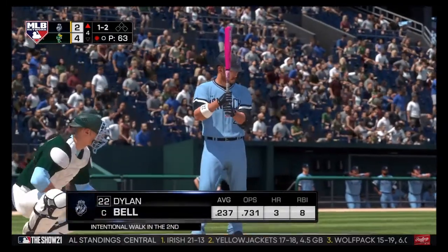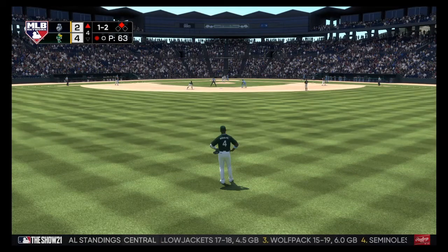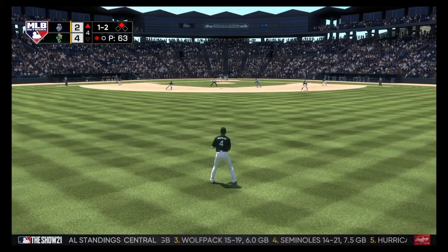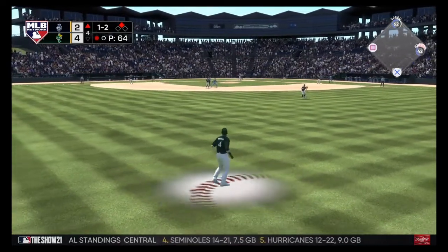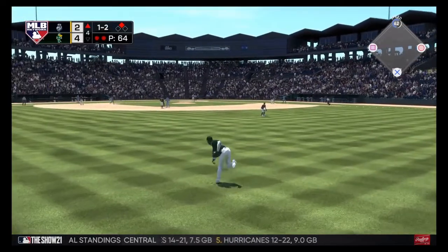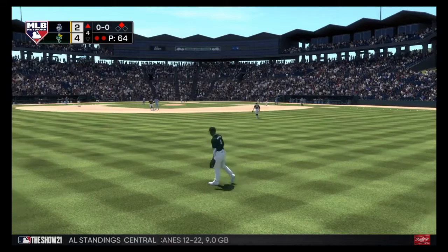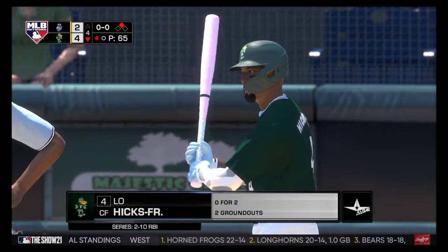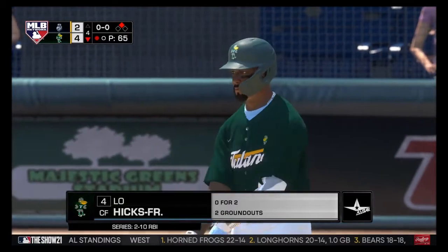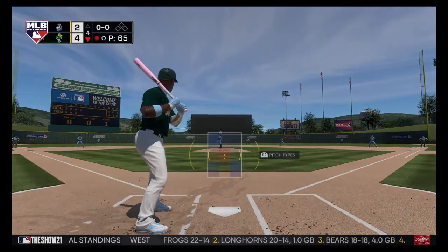And now Dylan Bell. Here comes the 1-2 — lifted out towards straightaway center field. Hicks is there, two gone. Now to the plate: here is Lorenzo Hicks, who bounced out last time up. Come on, big guy, one time. Here we go. He's ready. Here's the first pitch.